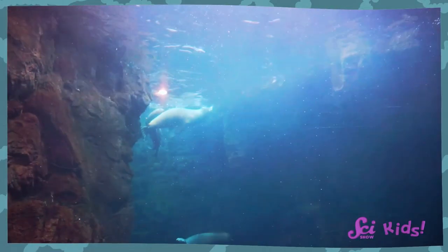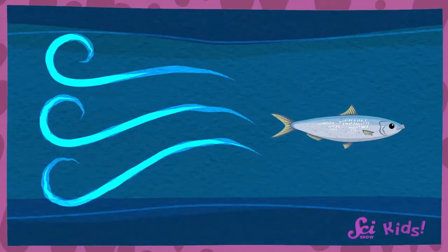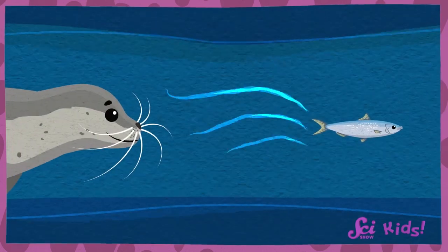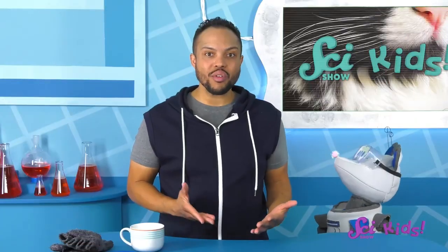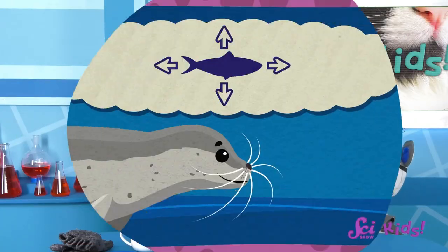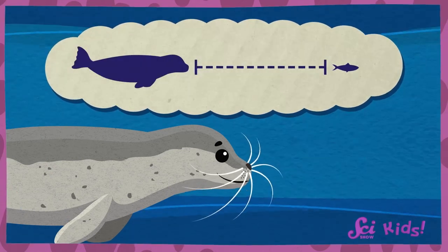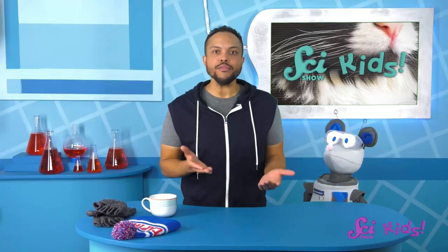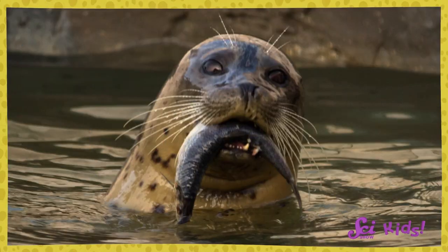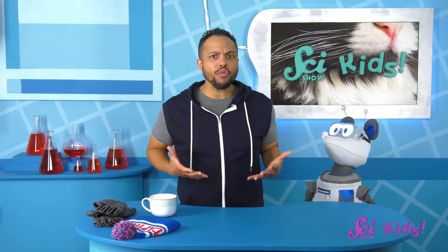So they have to use other parts of their body to find their way, like their whiskers. When fish swim, they make the water around them swirl. If a seal is close by, those swirls will reach their whiskers and make the whiskers wiggle. And those wiggles tell the seal a lot of information — where the fish went, how far away it is, and even how big the fish is. That information helps the seal catch the fish for its dinner. It knows whether the fish is just a little snack or a nice big meal, and it knows how far it has to go to catch the fish.